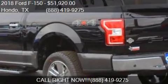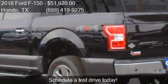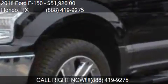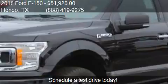Call us at 888-419-9275 or stop by our lot. Find us at 109 19th Street in Hondo, Texas, on our website, or check us out on carsforsale.com.